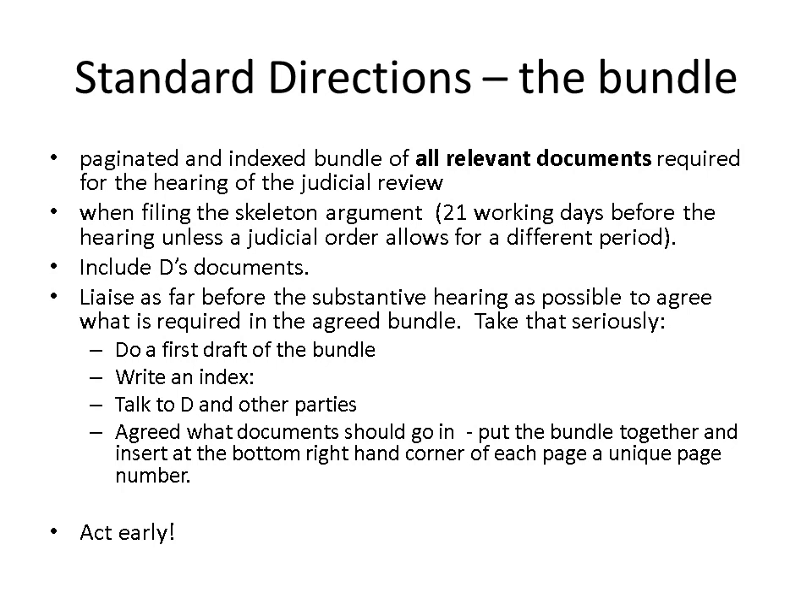Take the point about liaising as far as possible before the substantive hearing very seriously. You should have the bundle ready well before the time you need to prepare your skeleton argument, so that you and everyone else can make cross-references to pages of the bundle in the argument. If you don't do this, you won't prevent the other side from making reference to the documents they want to refer to, but you will delay matters, maybe waste time, and that may result in a cost penalty against you even if you win your case ultimately.